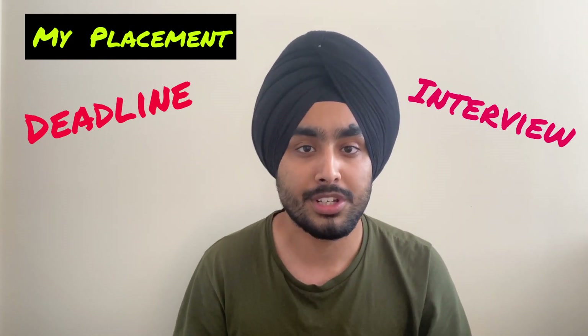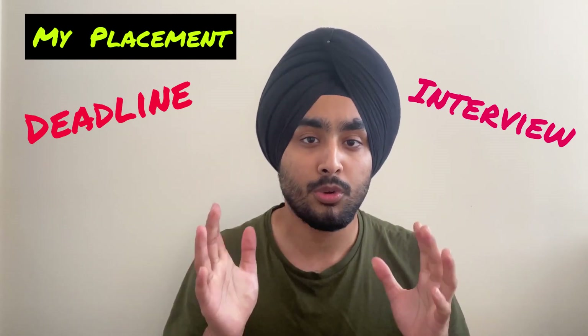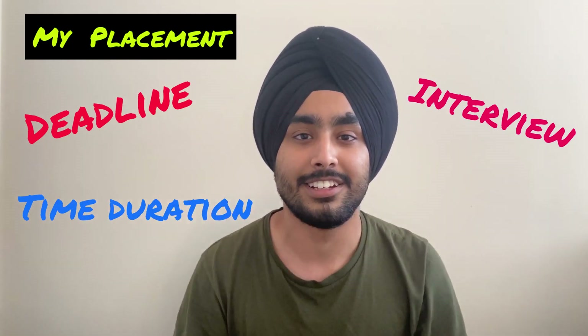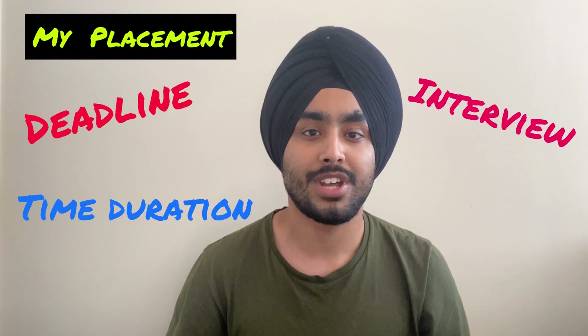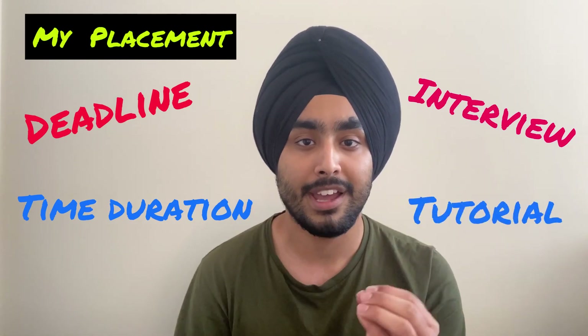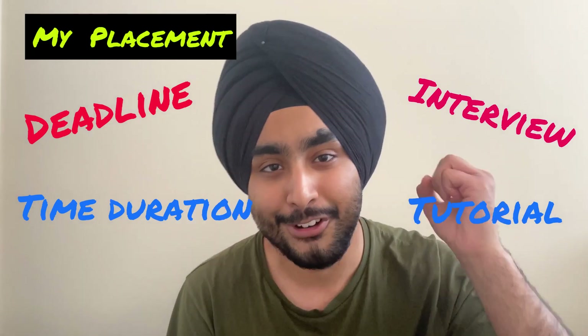I'll cover the tricks to get through the interview stage, and thirdly I'll talk about the time duration when I heard back from the company that I was finally selected. At the last, I've also presented a tutorial for you guys on how you should be finding and applying for an internship and getting selected. Let's get started without wasting any further time.